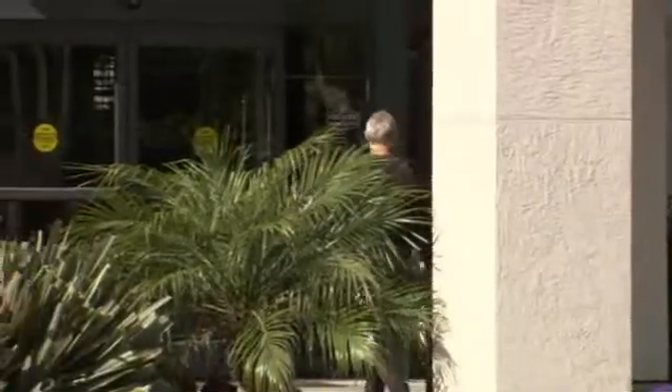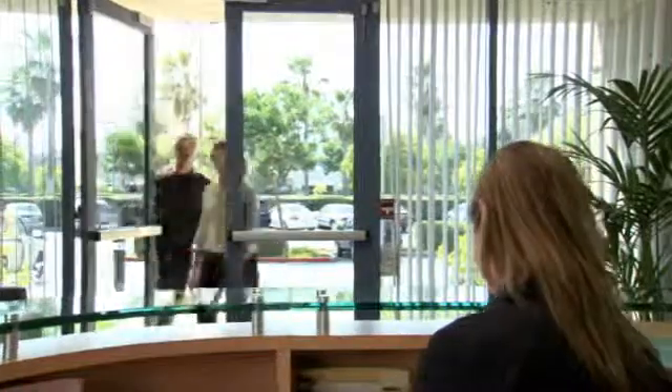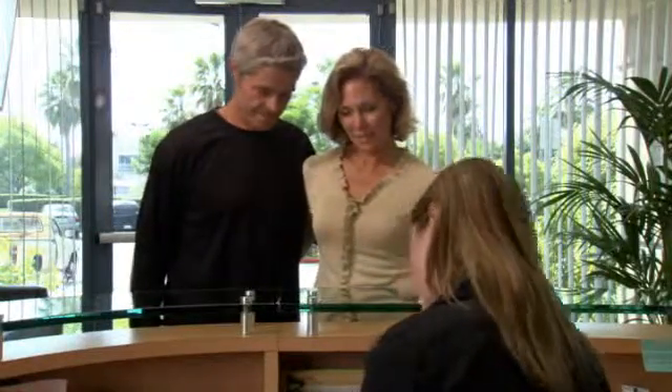After your treatment plan is developed, you will return to the CyberKnife Center for treatment. Your doctors may choose to deliver the treatment in one session or stage it over several days. Typically, treatments are completed within five days. For most patients, the CyberKnife treatment is a completely pain-free experience. You can dress comfortably in street clothes and your center may allow you to bring music to listen to during the treatment.